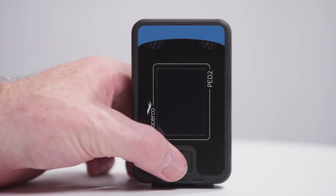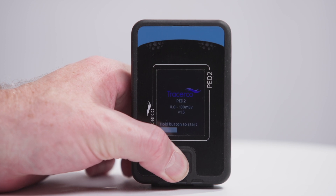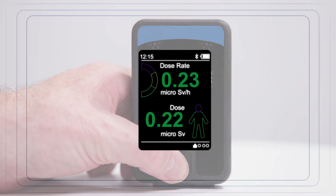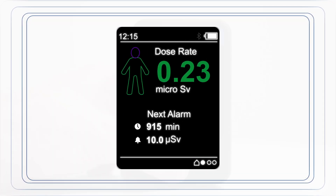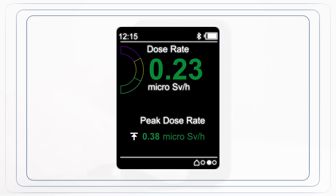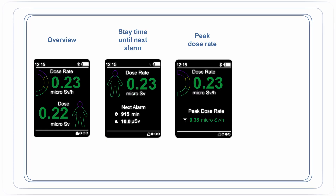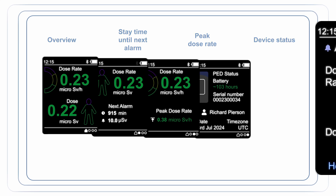PED2 continuously monitors and displays real-time dose and dose rate readings, providing vital information at a glance on the home screen. Secondary screens accessed through a carousel function offer additional details like stay time to next alarm, peak dose rate and device status.